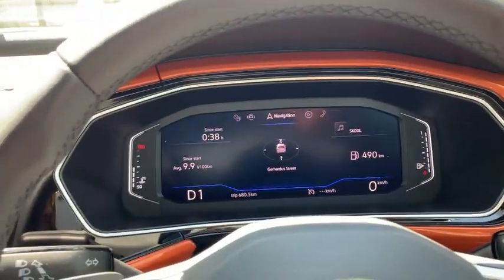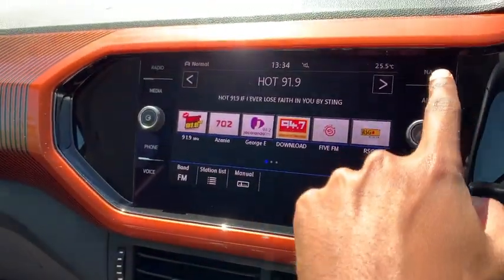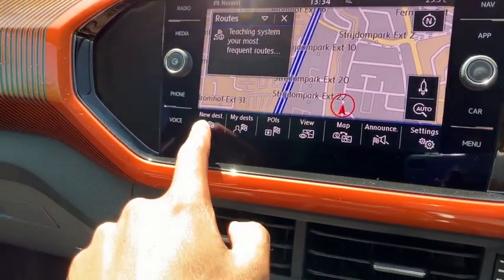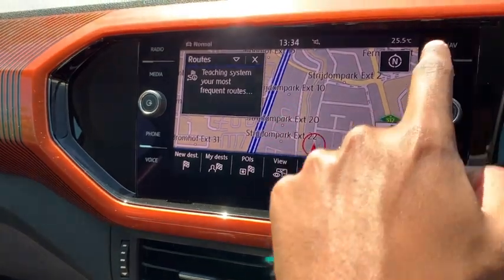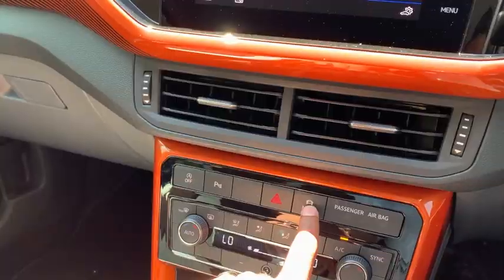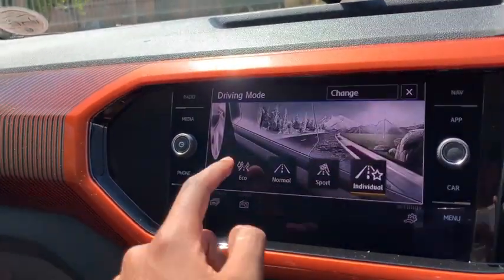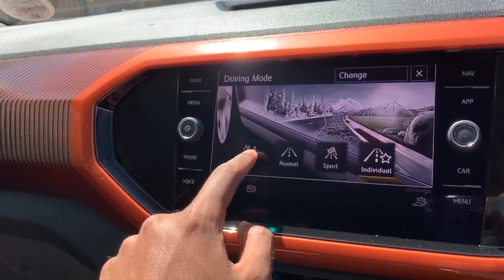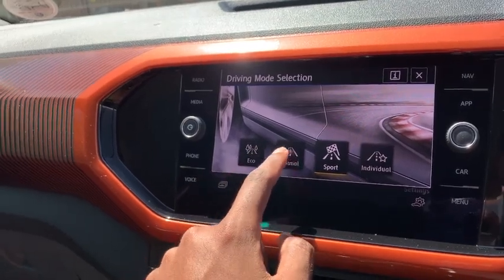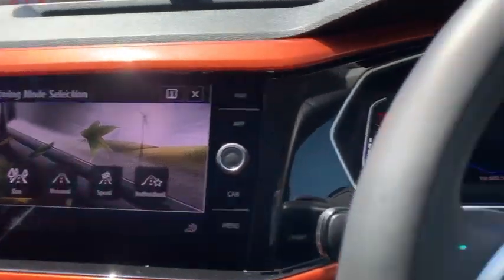You can control pretty much everything from here. We've got phone, we've got media, we've got nav. All of this is touchscreen — these buttons are not actually physical buttons, they're responsive to touch. If I click this mode button, this pops up: I've got sport mode, individual, and eco mode. Because of the petrol prices today, I really do not want to run out of fuel, so let's try eco.